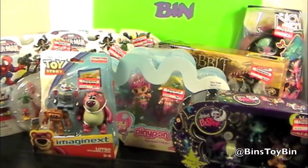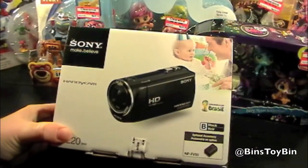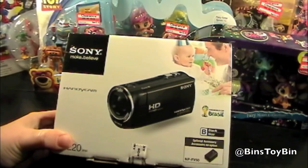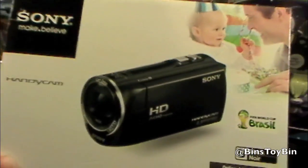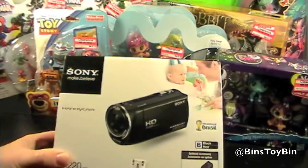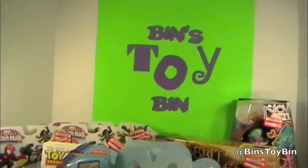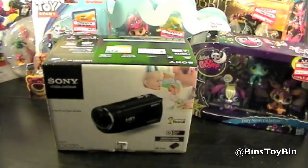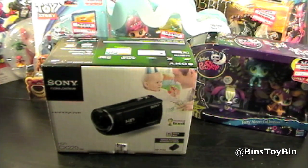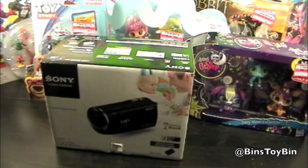Ben and I also got another new toy — a new camera! HD! Our current one is not HD. We're recording this on our old camera, our original camera that we've had since the very beginning of Ben's Toy Bin. But now we're upgrading. The second half of this video where we show off all these toys is going to be on our new HD camera. Let's take a look.